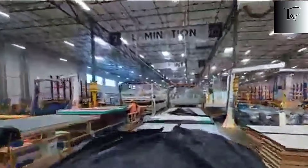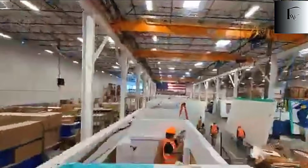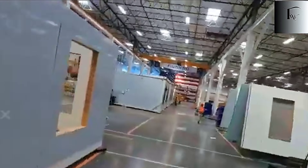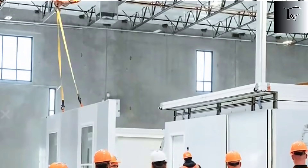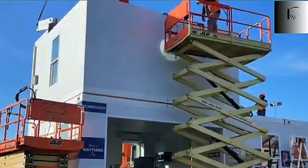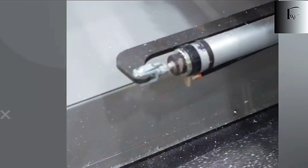But Tesla doesn't stop at welding precision. Station 1 also uses a clever system of pre-stamped mounting holes along the floor and frame. These tiny holes are the secret behind turning a home from a complex construction project into something that can be assembled almost like IKEA furniture. Later stations simply align walls, roof panels, and modular pods with these pre-marked holes and secure them in place, drastically reducing installation time. What used to take months is now condensed into hours.